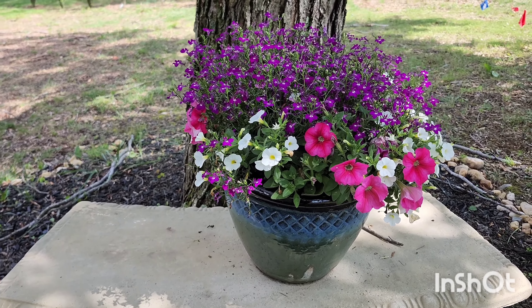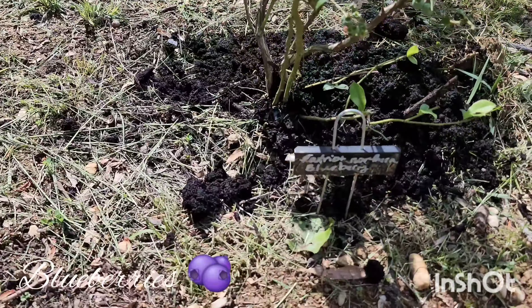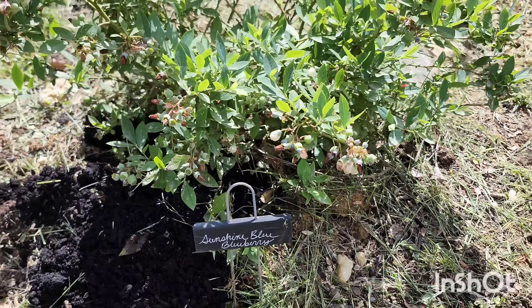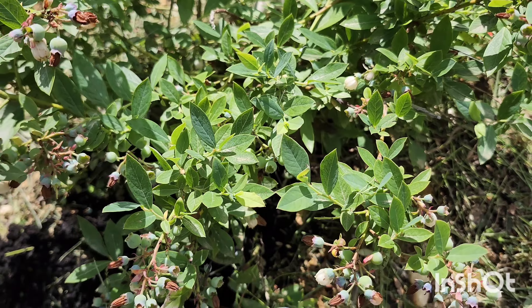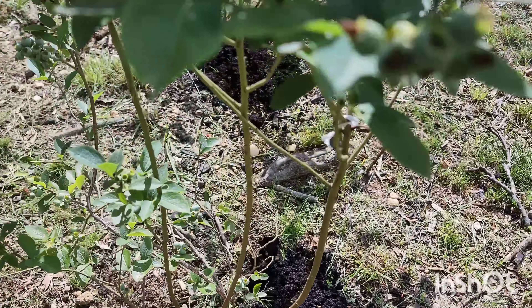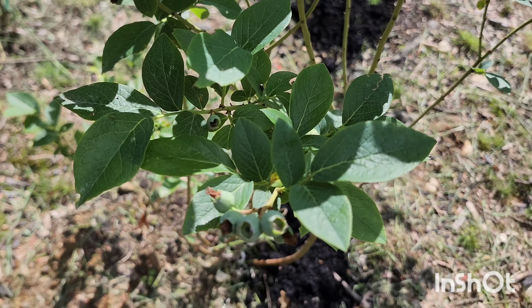My main goal in the front yard is to attract a lot of pollinators, so if you have any suggestions of flowers I can plant, let me know. I have a small blueberry patch here and it's loaded with blueberries — I'm excited about that too. This is Blue Crop blueberry. I think I got this from Costco this year and it's doing well.